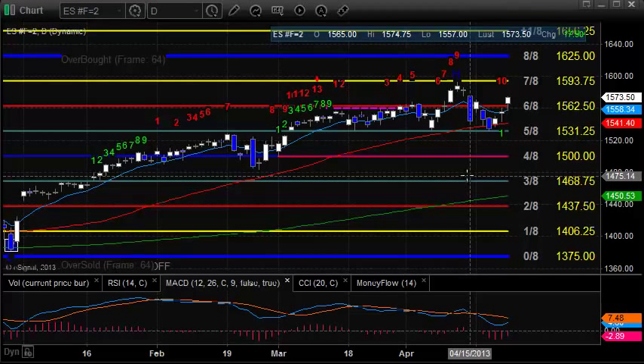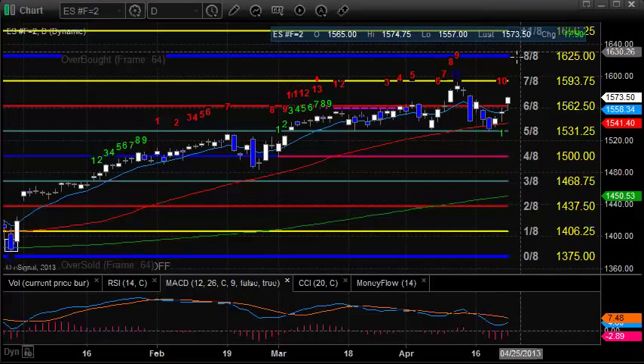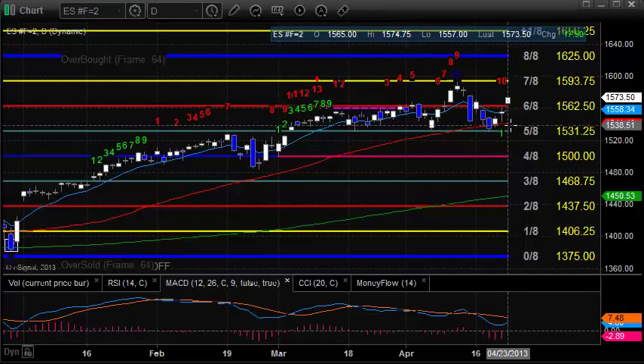This is kind of a very unusual tape, just grinding higher with these little pullbacks in between. Key levels overhead are going to be the previous high, which is coincident with the 7-8 level in the Murray Math box at 15,03.75. If they can take that out to the upside, the 8-8s at 16.25 will come into play, and that's going to be a very important and very strong level. To the downside, the previous day's low will have additional punch because it's also where the 50 DMA resides. So for now, we're lateral with a slight upward bias in the ES futures.